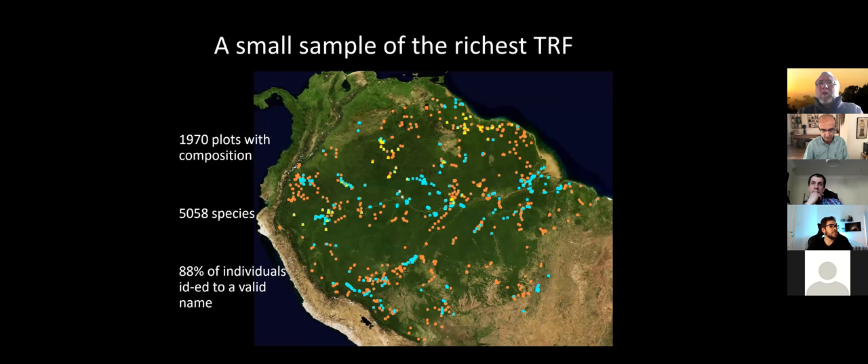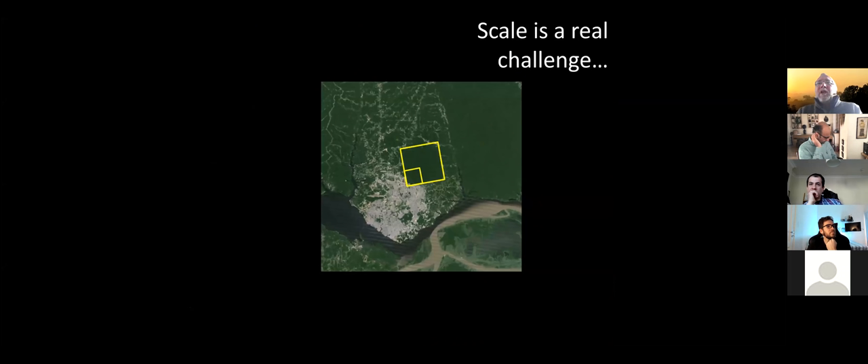About 10% of the world's 3,000 billion trees occur in the Amazon. Our database holds 1,970 plots with composition, 5,058 species with a valid name, and 88% of our individuals are identified to one of those 5,000-plus species names. The other 12% have been identified to genus, but we haven't yet figured out the actual species name.